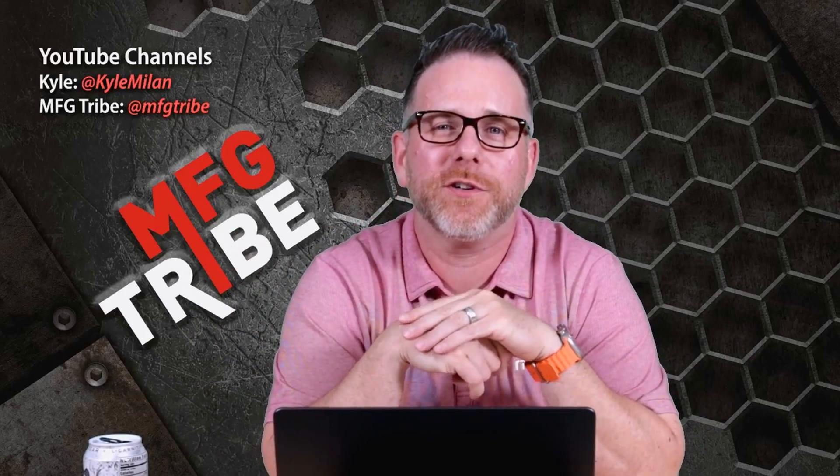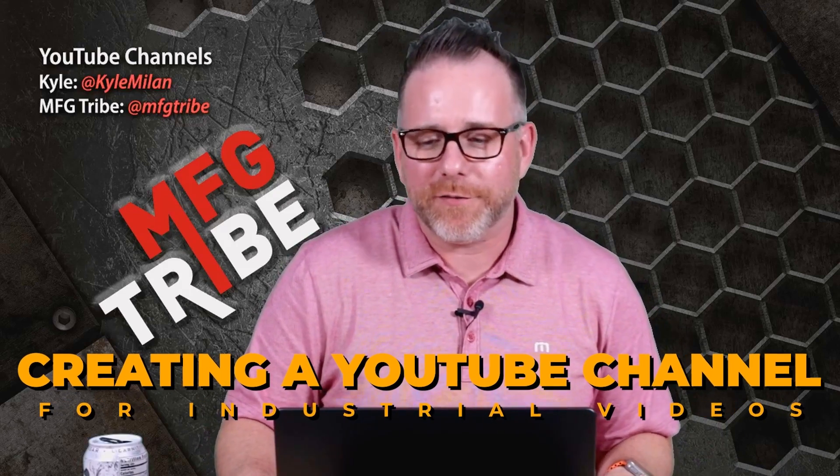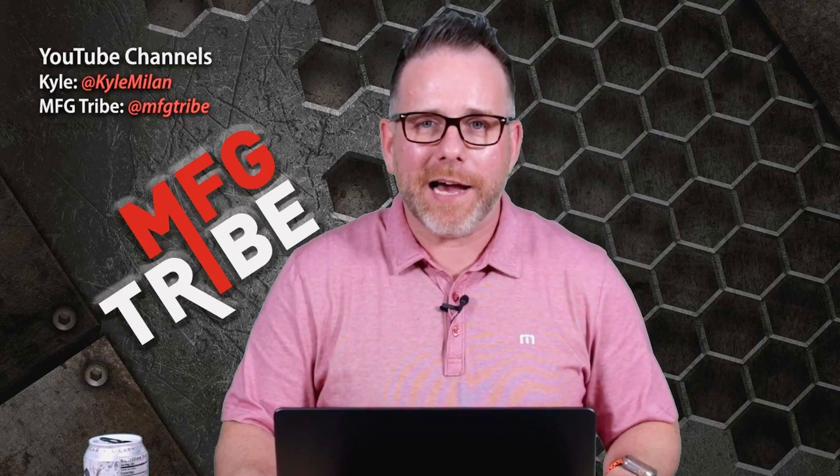What's up, guys? I'm Kyle Mylan. We're back with another episode of the show talking about industrial marketing. I'm still a little sick, so don't mind me if I start coughing. So today's topic: setting up your YouTube channel for industrial videos.